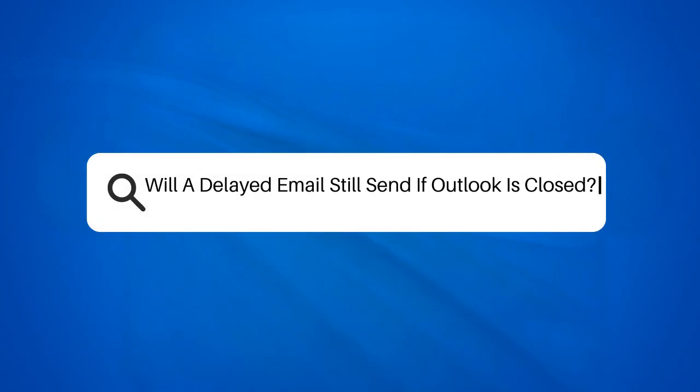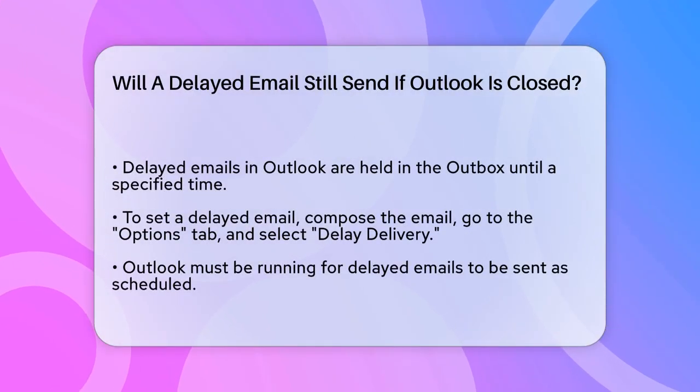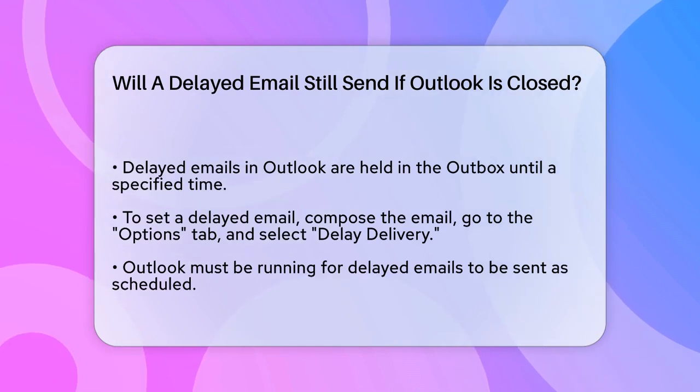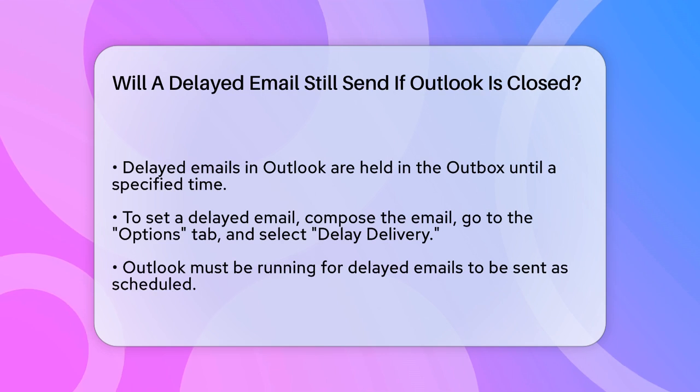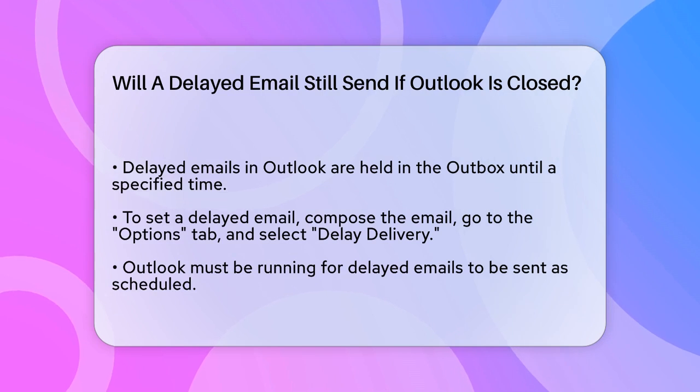Will a delayed email still send if Outlook is closed? If you're wondering whether a delayed email in Outlook will still send even if you close the application, let's break it down step by step. When you use Outlook to delay the delivery of an email, you're essentially telling Outlook to hold the email in your outbox until a specified time.